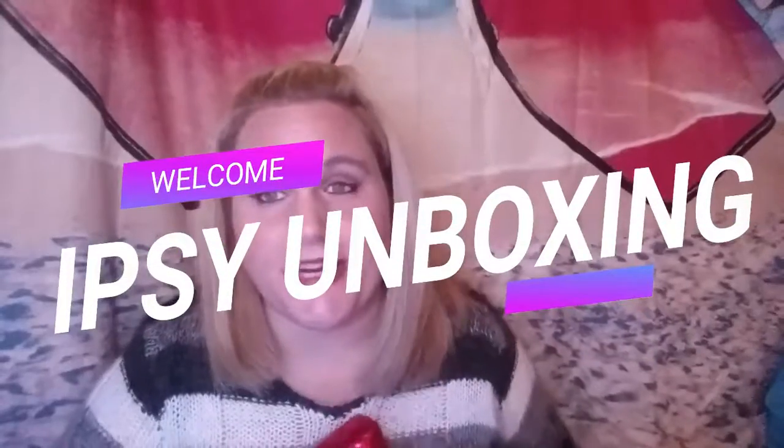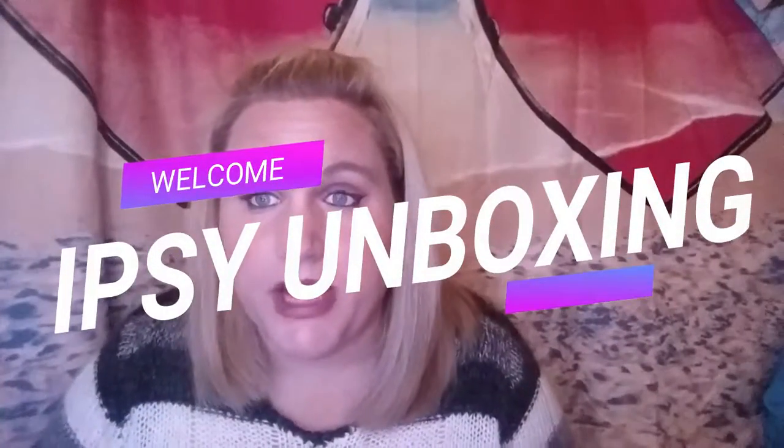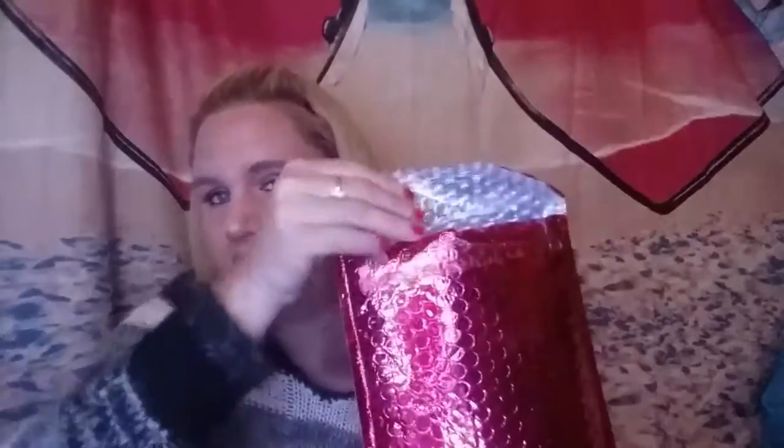Hey guys, welcome back to my channel. Today I'm going to be doing yet another Ipsy unbagging. Funny story — it actually came in when it was supposed to, and I did not subscribe for this month. I thought I had cancelled because my husband was starting a new job and we just needed the extra money. But I guess I forgot. So I got one for the month of March, and let's get in and see what's inside this bag.